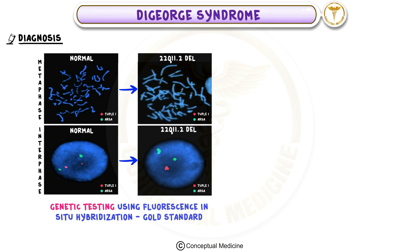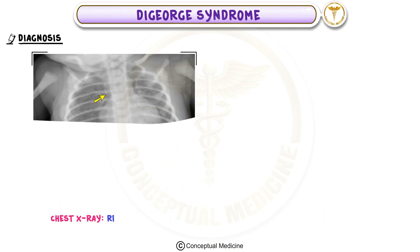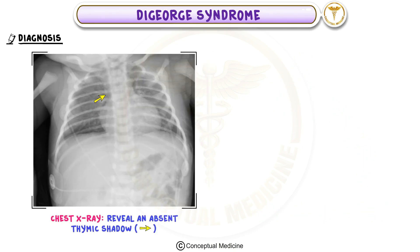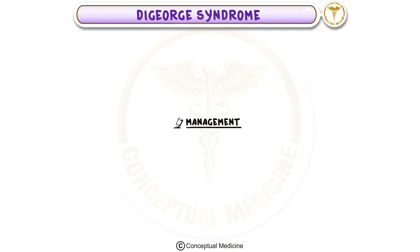To diagnose DiGeorge syndrome, genetic testing using fluorescence in situ hybridization, or FISH, is the gold standard. Laboratory tests will typically show low levels of parathyroid hormone and calcium, along with a reduced T-cell count. Imaging such as a chest X-ray might reveal an absent thymic shadow. For severe cases, delayed hypersensitivity skin testing can assess T-cell function.